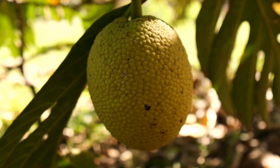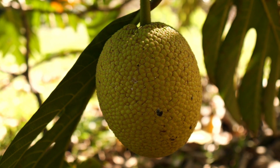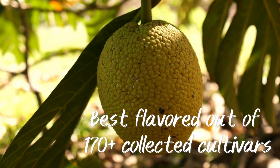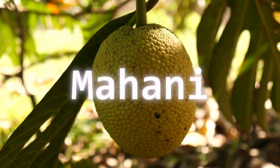This is a type called Mahani from French Polynesia. It is arguably the best-flavored breadfruit according to the caretaker of the trees here at the Breadfruit Institute — that makes it special indeed. Mahani.